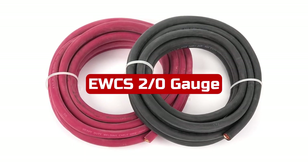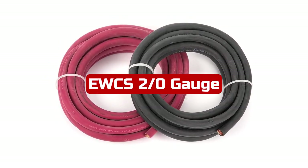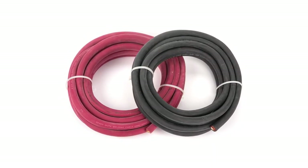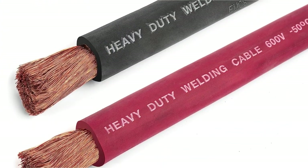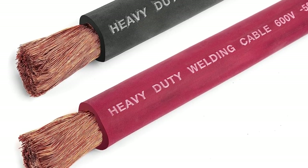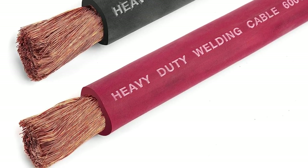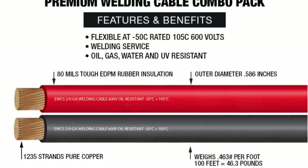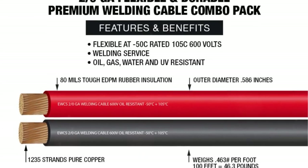Number 3. I recently had the opportunity to use the Yuke's 2-0 gauge premium extra-flexible welding cable in the combo pack, which includes 10 feet each of black and red cables. I must say that this product has exceeded my expectations in terms of quality, flexibility, and overall performance. The Yuke's welding cable is proudly made in the USA, which gives me confidence in its craftsmanship and adherence to high-quality standards. The 2-0 gauge size ensures excellent power transfer capabilities, making it suitable for demanding applications.